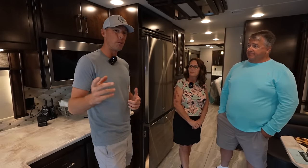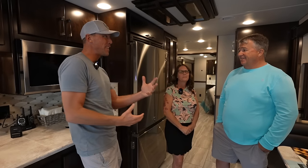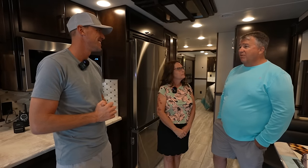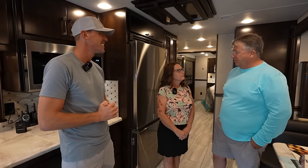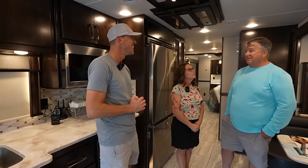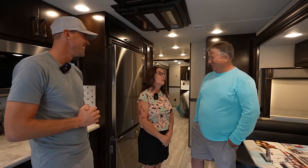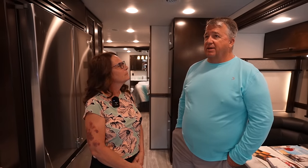You mentioned you went back to a fifth wheel for a while — what was the reason for leaving and then returning? We were approaching retirement and wanted to get financially in order, so we took that equity. Then when we were in a better position, Jim really missed it — he took a picture of the Renegade going down the driveway the day he sold it, a very sad day. We started back with the fifth wheel and realized that wasn't what we wanted.